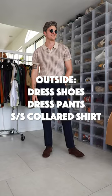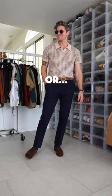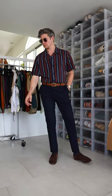If it's outside, wear dress pants, dress shoes, and some type of short-sleeved collared shirt. A knit polo works great. Or if you don't have that, you could wear a short-sleeved button-up shirt.